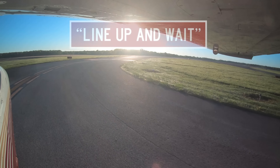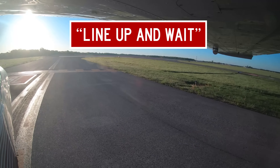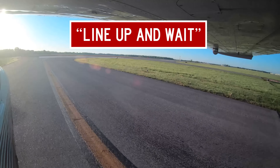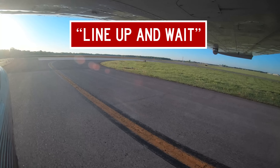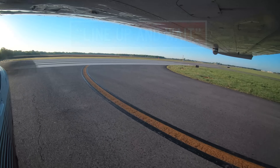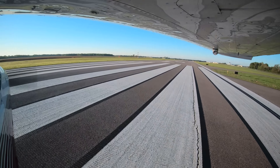Skylane 7241 Romeo, runway 1-8 left, line up and wait. Line up and wait, runway 1-8 left, Skylane 7241 Romeo. If instructed to line up and wait, you should taxi onto the runway and line up so you will be ready to depart when subsequently cleared for takeoff. You should query the controller if 90 seconds have passed since you were told to line up and wait and you haven't been cleared for takeoff.